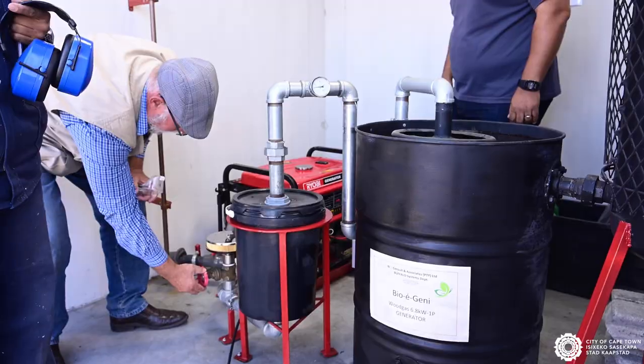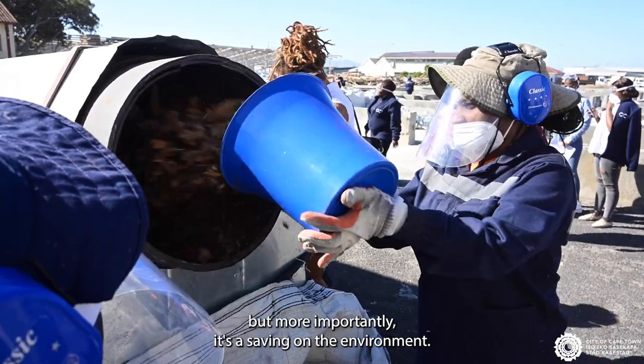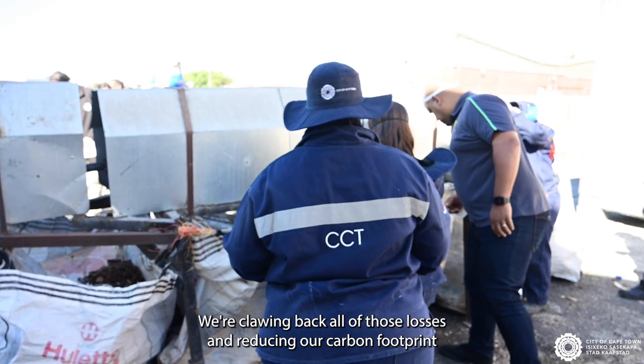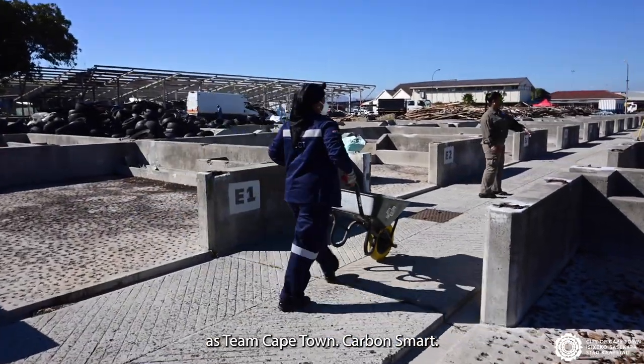We fully support it, we endorse it. It is a lot more affordable, but more importantly it's a saving on the environment — we're clawing back all of those losses and reducing our carbon footprint as Team Cape Town Carbon Smart.